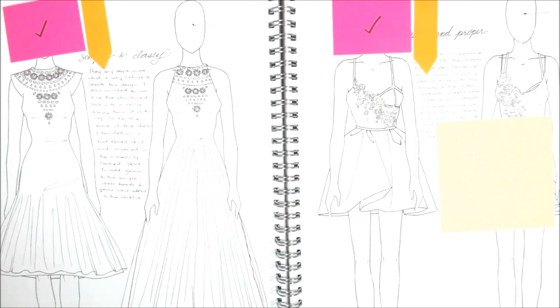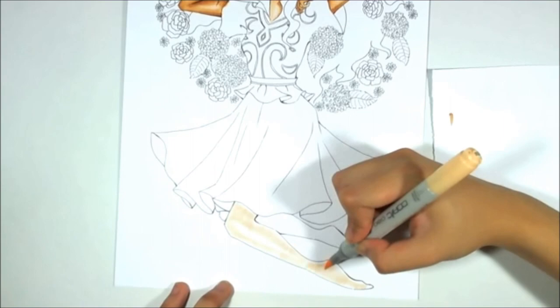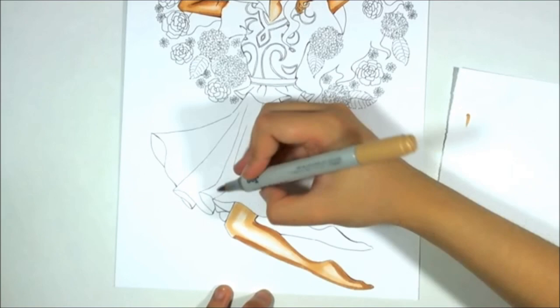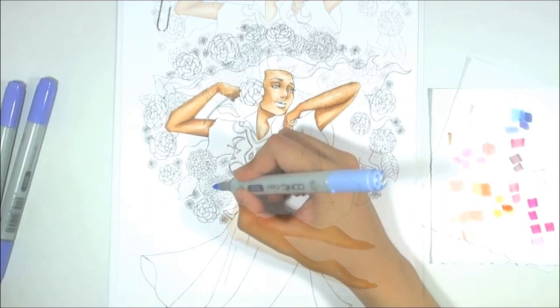All that's left now is the presentation of these designs. Since I am a beginner at sewing, it would only be in my wildest dreams that I could make all the designs in this collection come to life as actual garments. Therefore, to present the designs that I came up with, I will be relying on visually communicating them to you guys, which is where fashion illustration comes in handy.